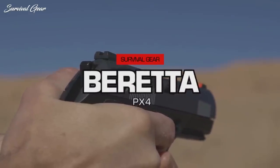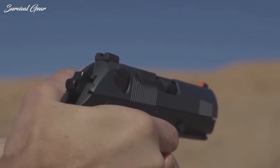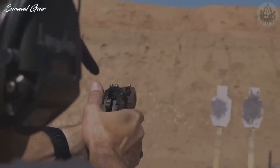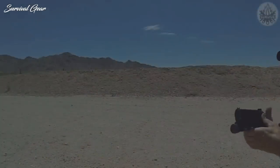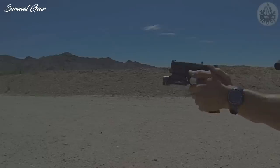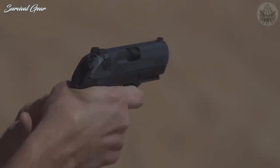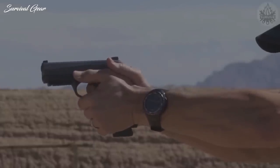Beretta PX-4. Known for its versatility, the PX-4 is designed to be equally great for home defense, concealed carry, and recreational shooting. It features a full-grip 15-round magazine, accessory rail, and an automatic firing pin block. It's also designed with a rotary barrel system to reduce recoil and allow for faster follow-up shots.